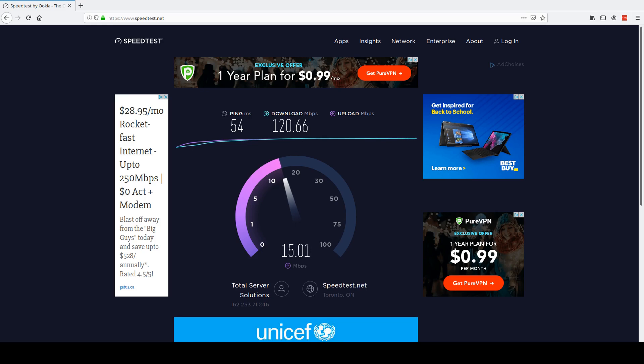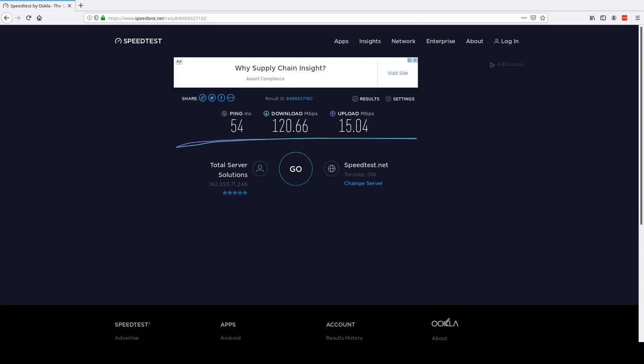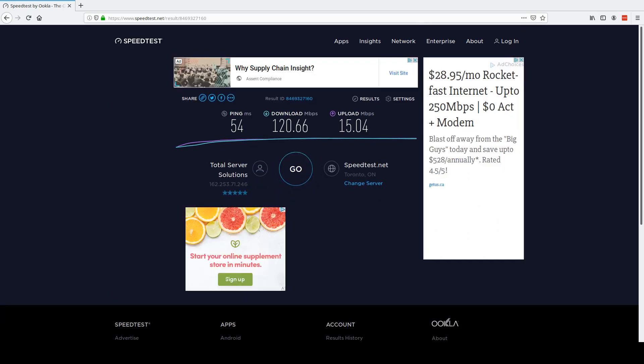We are seeing significant improvements with NordLynx on that server, and on the other server tested it was about equal. All in all, it looks like NordLynx might have something to it. I'm going to leave it set to NordLynx for daily use and see how it goes. Thanks for watching, guys — we'll see you later.